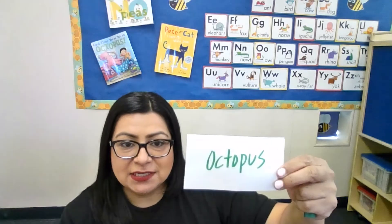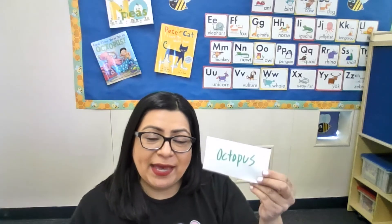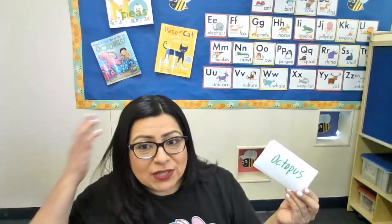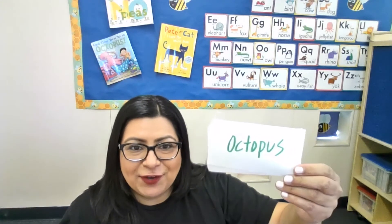They can choose any type of animal — maybe they want to say an octopus. Just write the word down, and ask them why would an octopus be a great pet? What characteristics or skills does it have, and what kinds of things can it do if it were your pet? Get them to think and have fun with language, because most of us don't have octopuses as pets, but it's just fun.